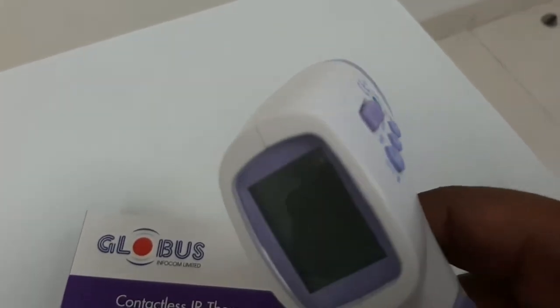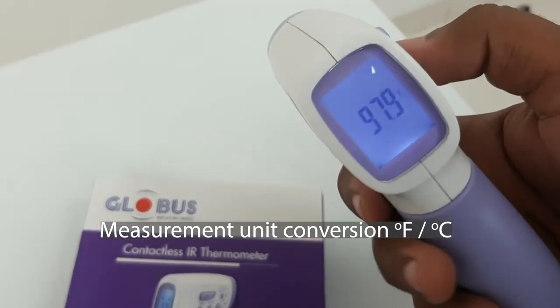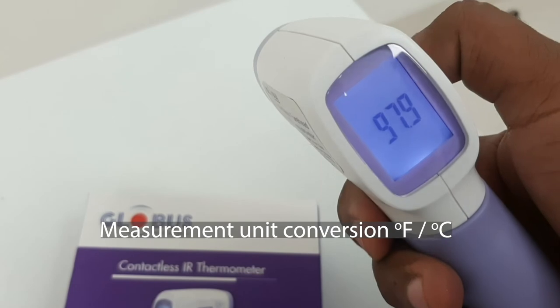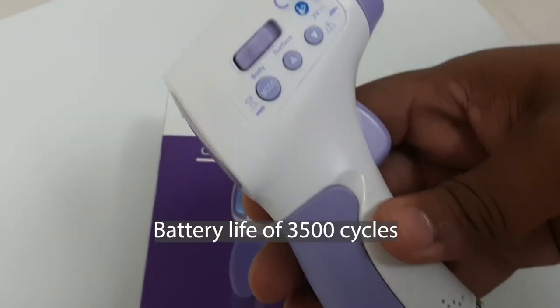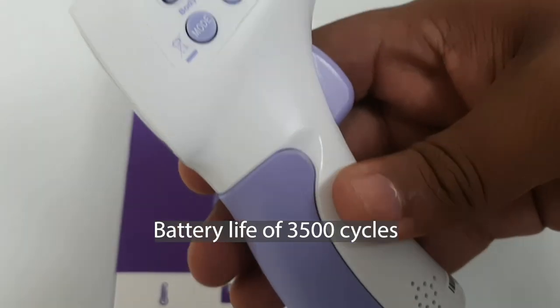This device also supports unit conversion between Fahrenheit and degree Celsius. It has a battery life of 3,500 cycles, one of the highest in the industry so far.